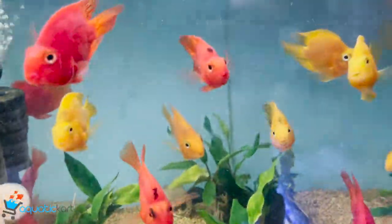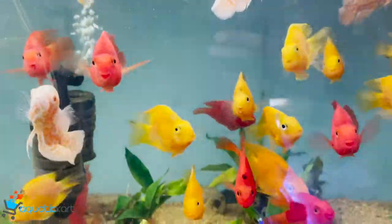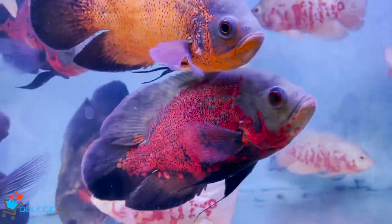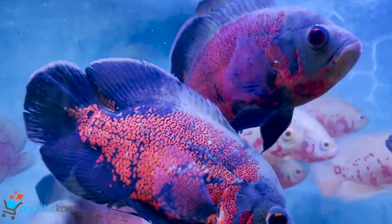Parrot red and yellow, an Oscar — small size and big size. Tiger, aluminium fire red, copper, black.